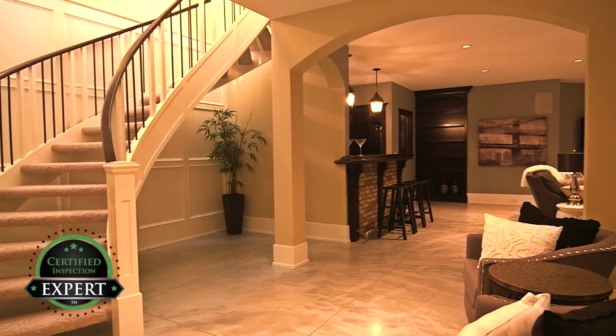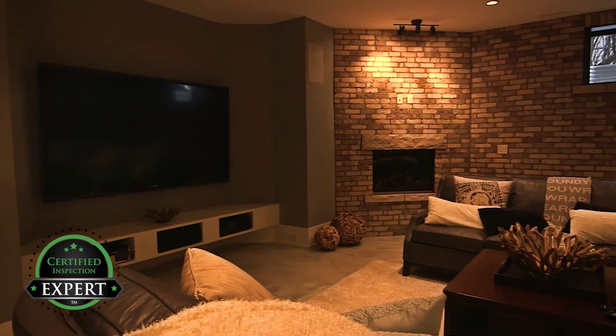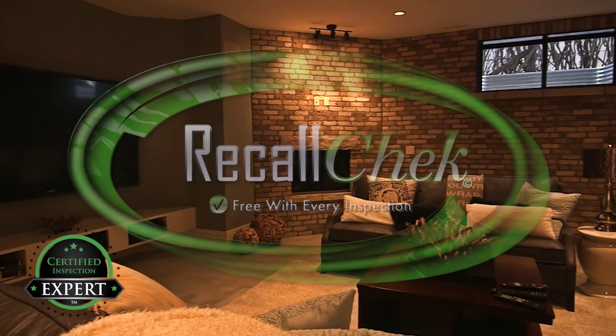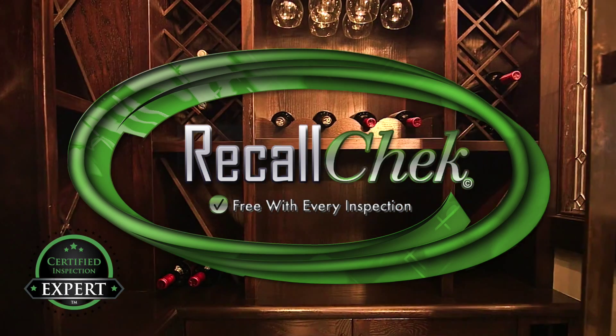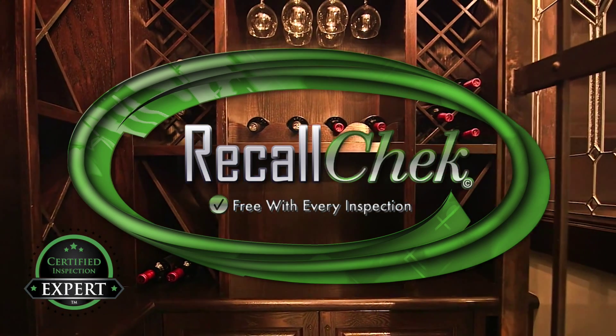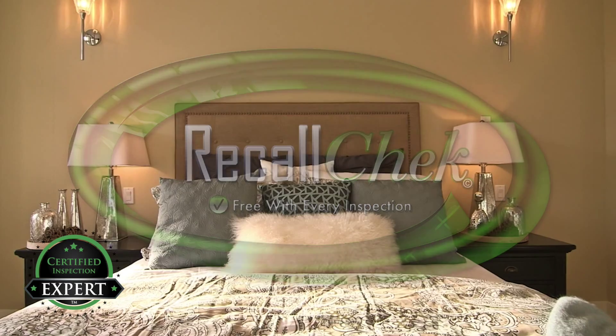So where's the downside? Well, there isn't one. Don't forget that using Home Pro Inspections for your purchase will include a recall check on appliances that will notify you of any safety-related repairs required to be done by the manufacturer at no cost to you.